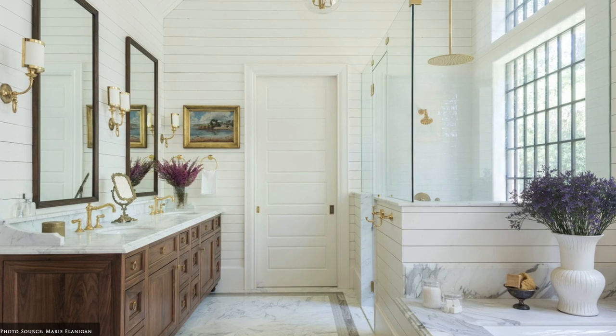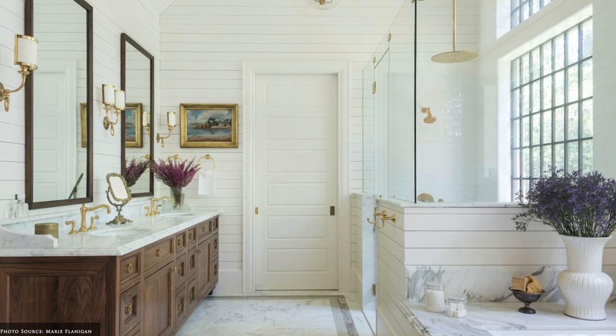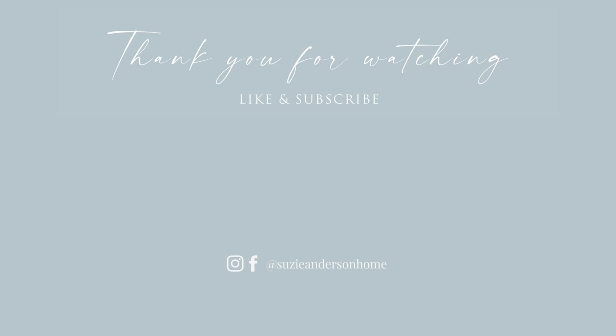Thank you so much for watching. We hope you feel inspired to create your sanctuary at home. And remember, when designing the home you love, the beauty is in the detail.